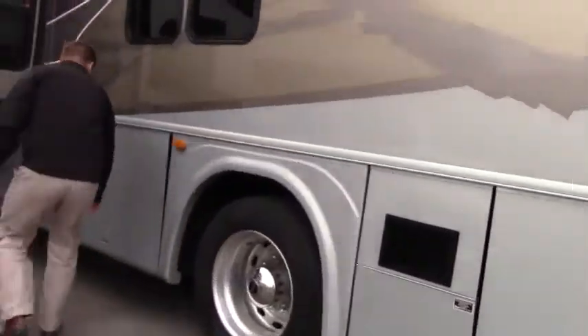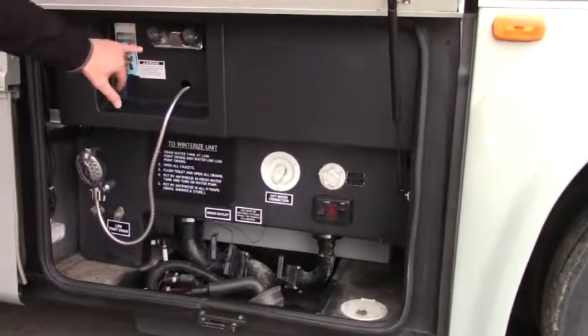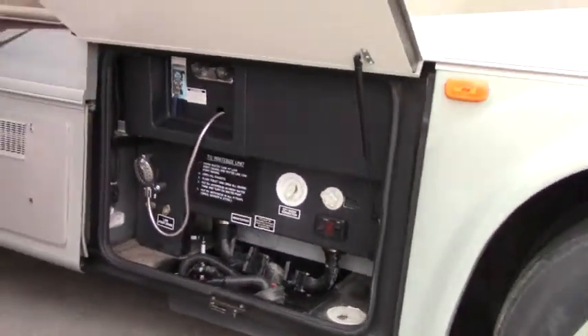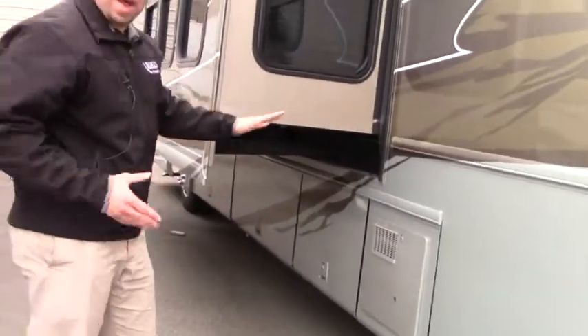50 amp service. There's your dump, city water connection, there's your exterior shower — that's a nice big shower out there. 10 gallon hot water tank.